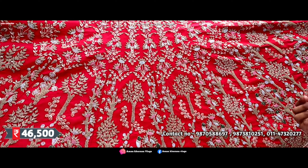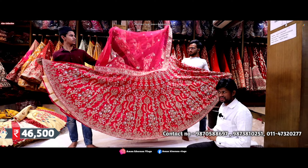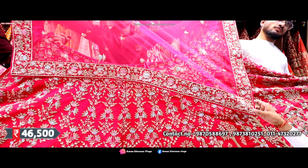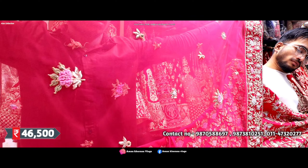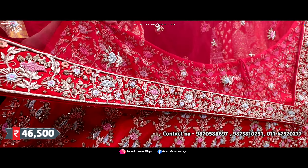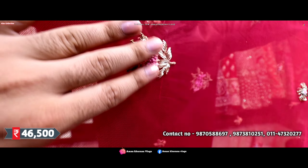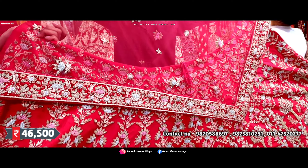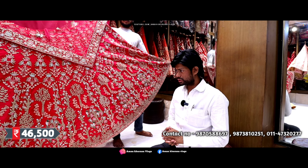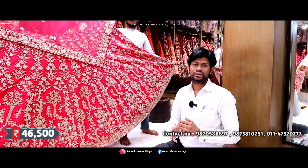Dupatta is a very class concept. The flare is extraordinary. You will have multiple booties — designers are doing this with heavy jale work, and we have also made some of that concept. Our customers can have it done properly in any way. The price is 46,500 — Aiza Collection.